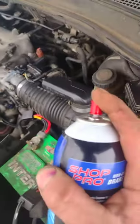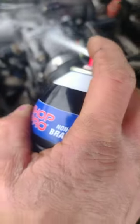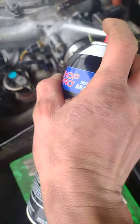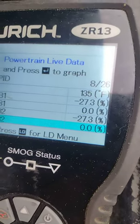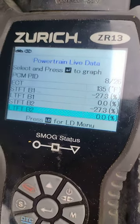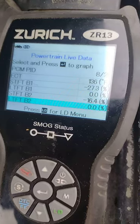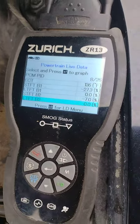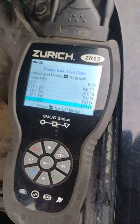I wish I could show both screens at the same time, but when I spray right here near the throttle body gasket, you can hear the engine change. And then the fuel trim drops down in the negative direction, meaning it's taking away fuel — where before it was indicating it had to add fuel, indicating a vacuum leak. So that tells me that where I sprayed is where the vacuum leak is.